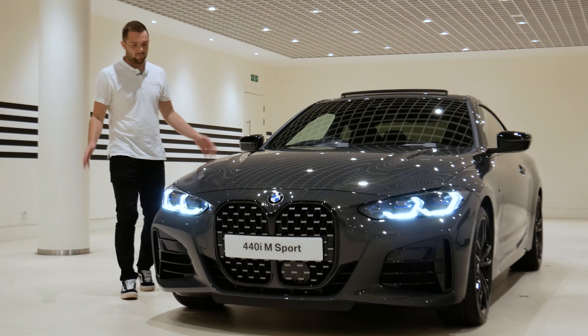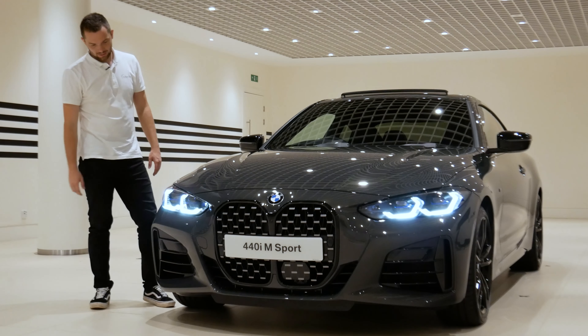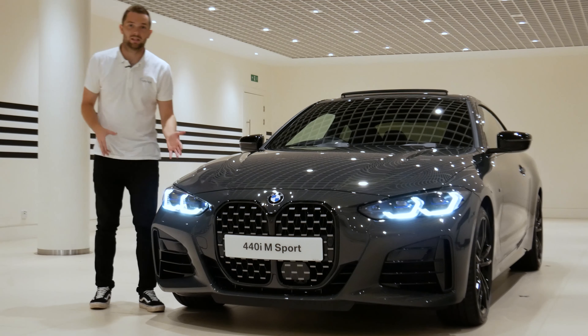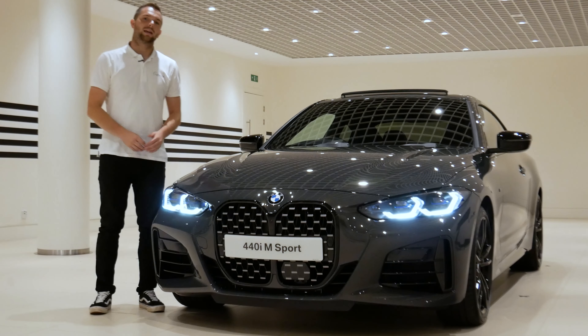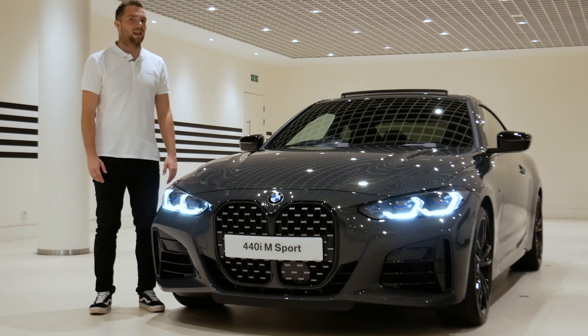Welcome back to Rybrook TV and welcome to the brand new BMW 4 Series. Before we go and take a look around some of the exterior and interior details of this car, do please use the link at the top of the screen to go and check out all of Rybrook BMW's latest offers.